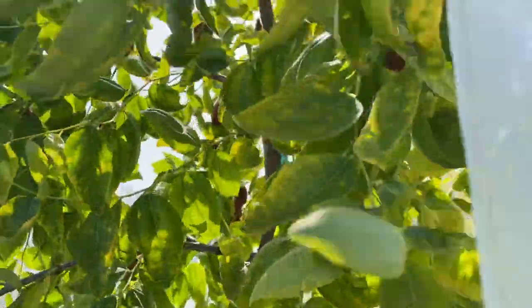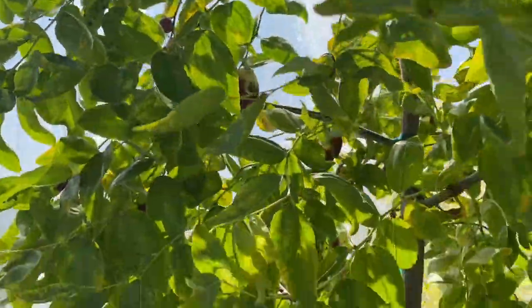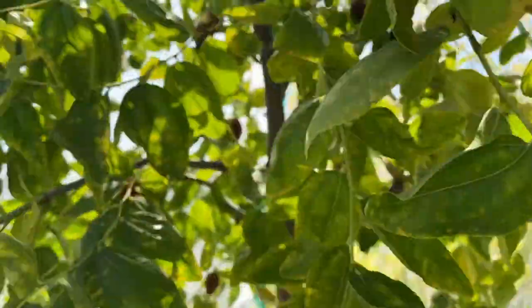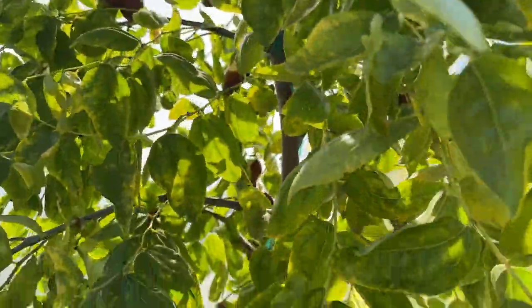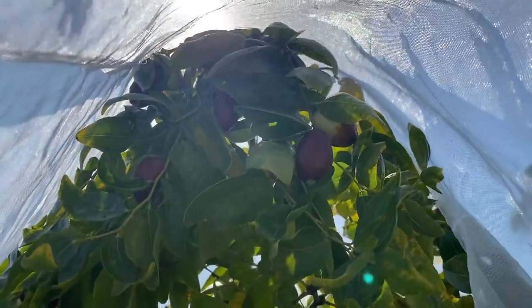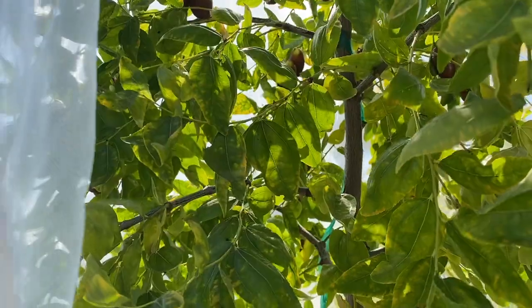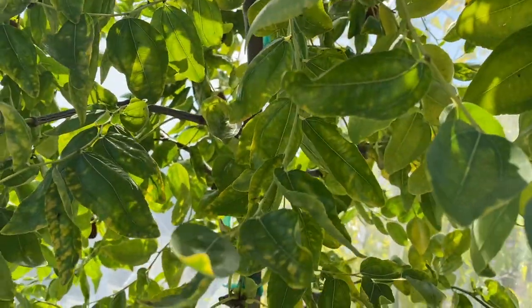This one looks like it's going to go into dormancy pretty soon too, after all the fruit is gone. I might just harvest it all now. I'll decide whether to top this one or not — last year I didn't, with good results, so maybe I'll just keep it that way. Thanks for watching.